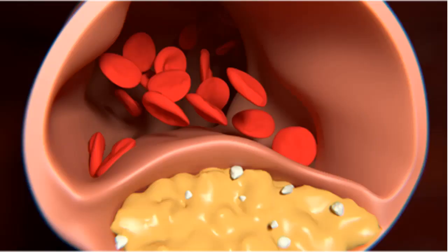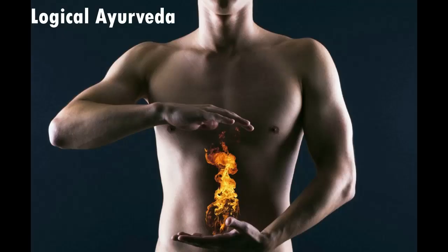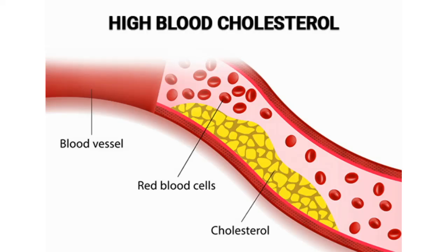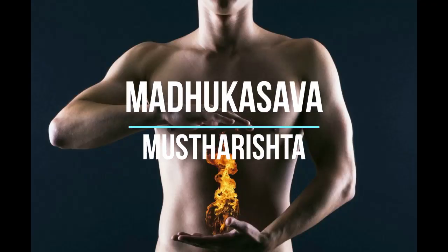For cholesterol, I use Abhayarishtam plus Mustaharishtam big time. I also use Mustaharishtam in Kaphaja Grahani because Mustah is an excellent pachanaushadhi. When the patient takes three months of Abhayarishtam and Mustaharishtam, I have seen VLDL and triglycerides reducing to a greater extent — this was taught to me by my Sahadevan sir. So in Grahani, you can also use Mustaharishtam as it is an excellent pachanaushadhi.